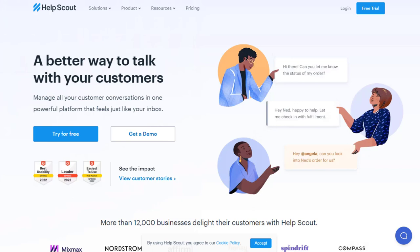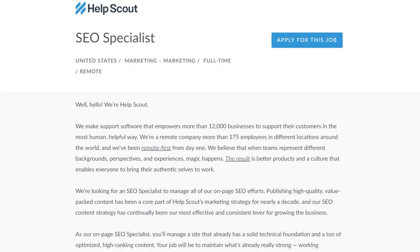Hey guys, in this video I'm going to show you a few different work-from-home research jobs that you can get right now. One is at a company called HelpScout.com, which deals with things like customer support type software. They have an SEO specialist position available right now in the United States.